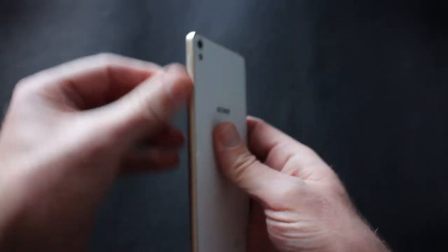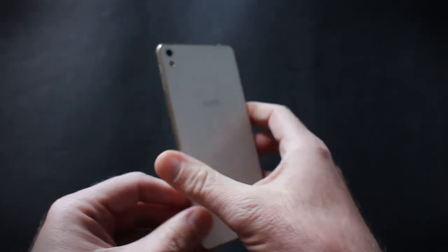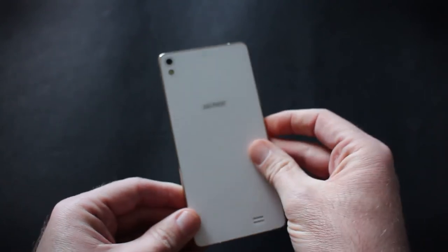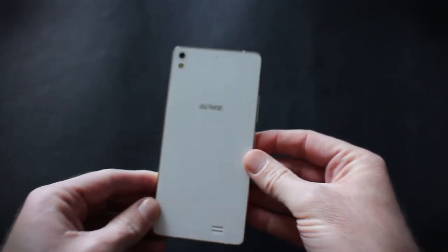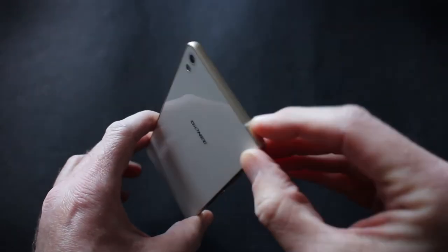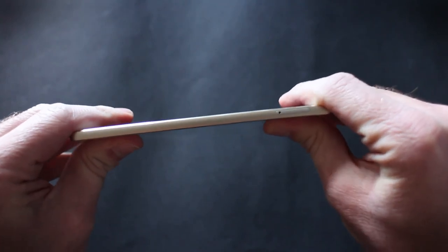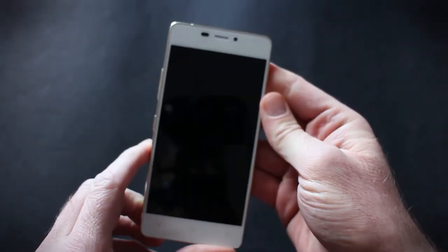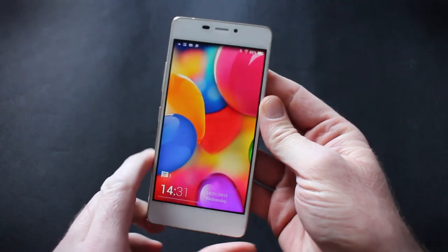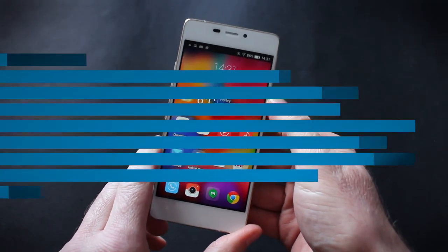This has a Gorilla Glass rear panel, Gorilla Glass front, and a metal frame. It really is beautifully built — there's no question, this is a premium feeling smartphone. We really love the look and the build quality. It's solid as a rock, with no flex and no bend. It really is a beautifully made smartphone. That is a quick look at the Gioni eLife S5.1.